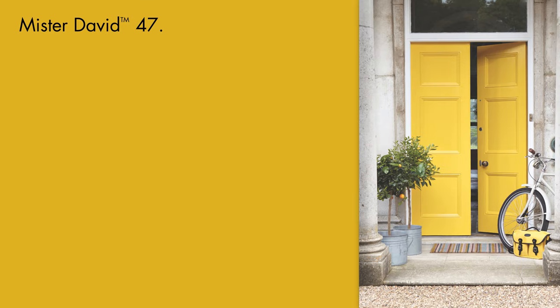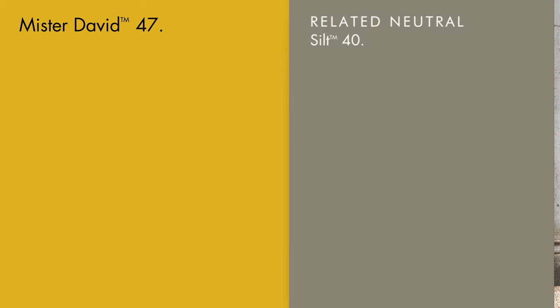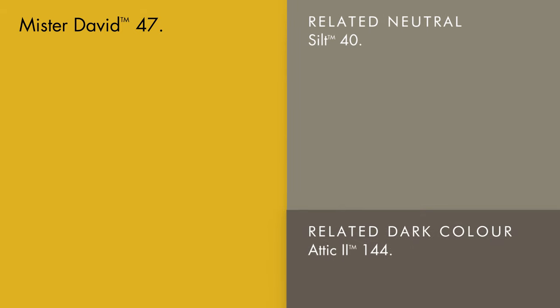Mr. David is a genuine ray of warm sunshine. Sometimes underestimated, use this complex timeless yellow as a very sophisticated accent in both traditional and contemporary environments. The neutral silt and attic too will sit perfectly alongside it.